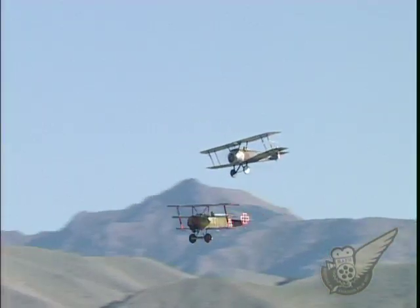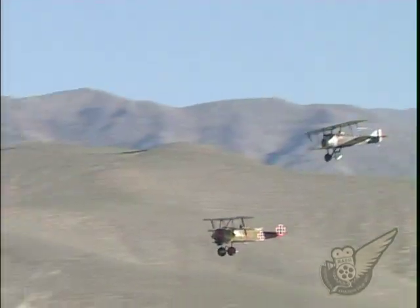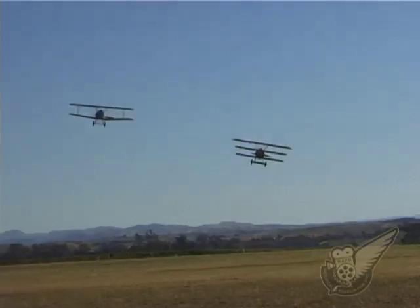Finally, like a pair of aerial knights, knowing that neither can be beaten, the two aircraft make a pass and a two-ship salute to the crowd.